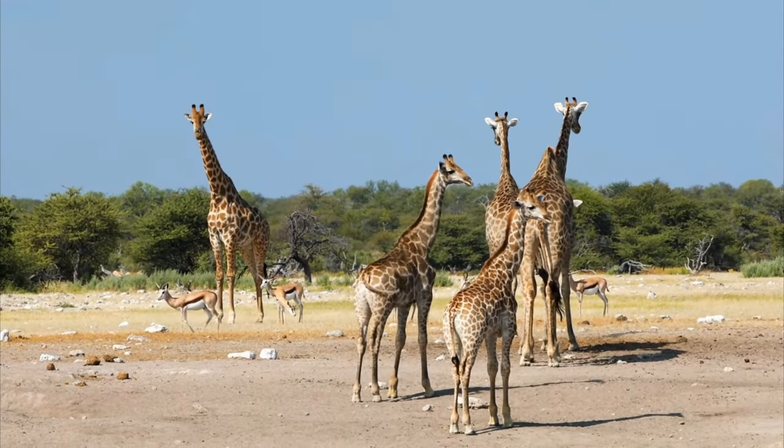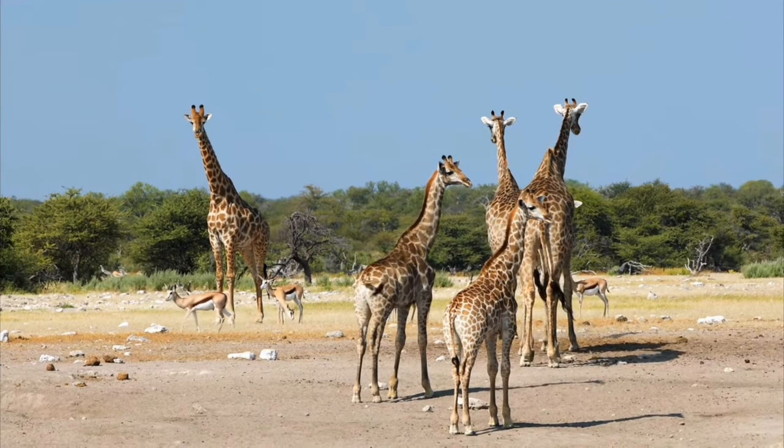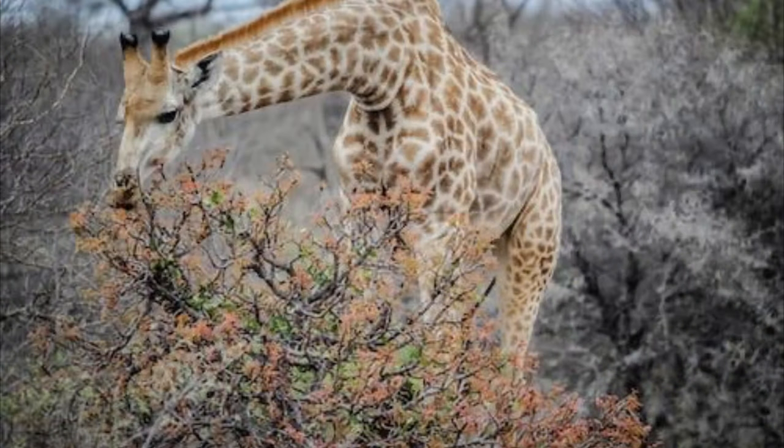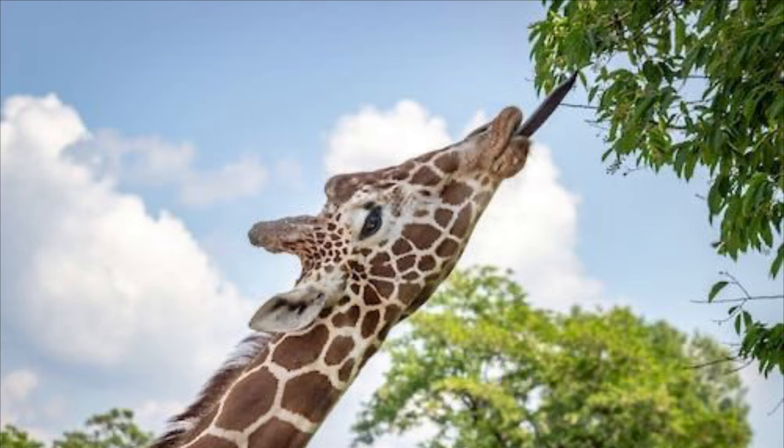The largest giraffe bull recorded was almost 7 meters tall. This great height comes with a great deal of bulk, and giraffe bulls weigh well over one ton — 1,200 kilograms or 2,600 pounds on average. The great height of a giraffe gives it access to food from the tops of trees that no other browsing herbivores are competing for. Giraffe feed from 1.6 meters to at least 5 meters above the ground. Females tend to browse on the outside portions of trees with their heads level, while males stick their heads into the crowns of trees with their mouths pointing upwards.